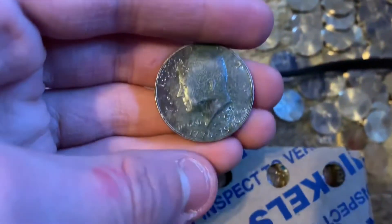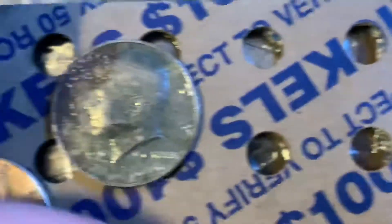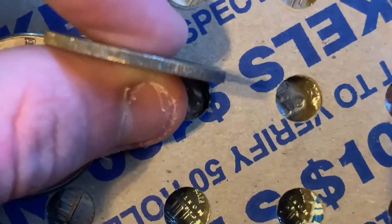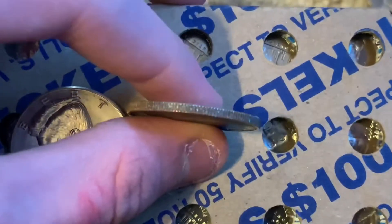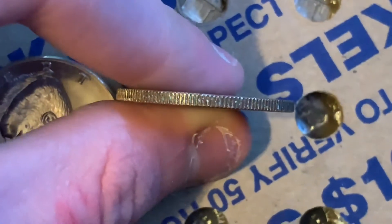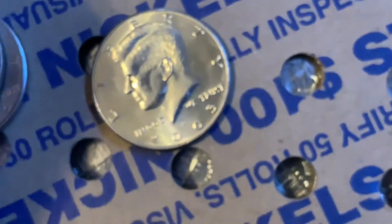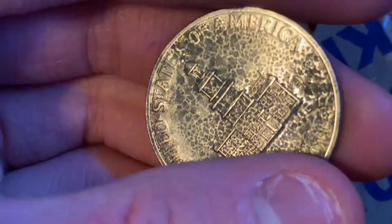My first bicentennial proof! Let's see — we got a nice mint mark. It's not silver, but focus on that rim. Do a sound check — yeah, not silver, but you can almost tell it's a proof.